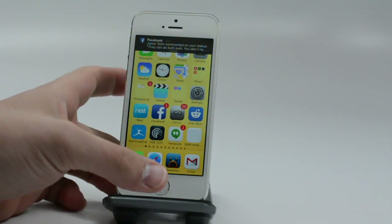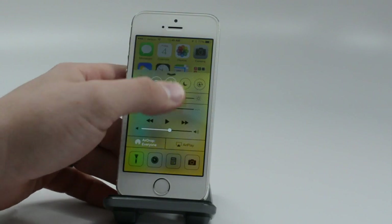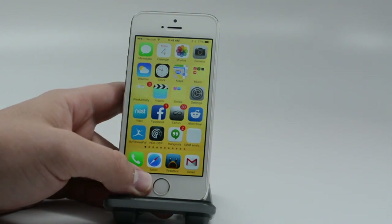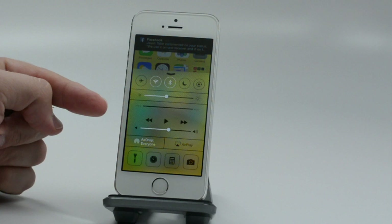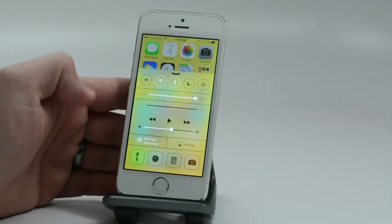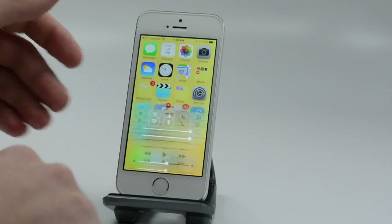We didn't include this in our original video, but something a lot of users want to know is what's up with Control Center. It's new in iOS 7. When you swipe up, you get Control Center. Here you can control airplane mode, screen brightness, audio playback, AirDrop, and a lot of device features. There's also access to a flashlight, which you can use from the lock screen for fast access.